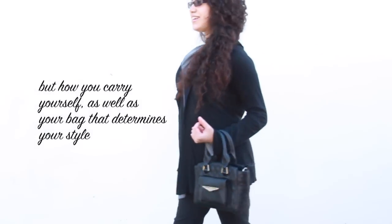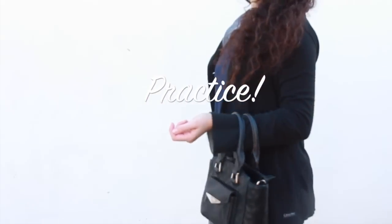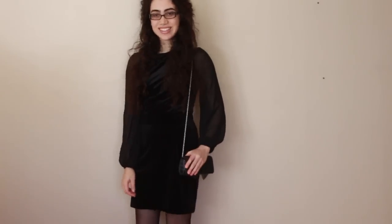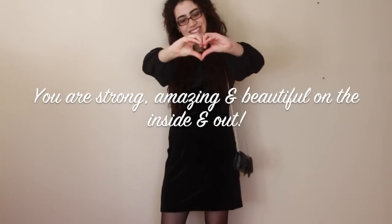Remember, it is not the bag that determines your style, but how you carry it and how you carry yourself with elegance and confidence — that is what determines your style. Hopefully these tips have been helpful to you. Keep practicing them so you may carry yourself as well as your bag with elegance, style, and ease. If carrying your bag elegantly feels a bit awkward at first, it's okay — just keep practicing and soon it will become a natural part of the graceful and beautiful you. Carrying your bag with beautiful posture will help boost your confidence and help you feel stronger in your everyday activities. Always keep your head up — you are so strong, amazing, and beautiful in your own unique way. Thank you so very much for watching, and I hope you have an amazing day!